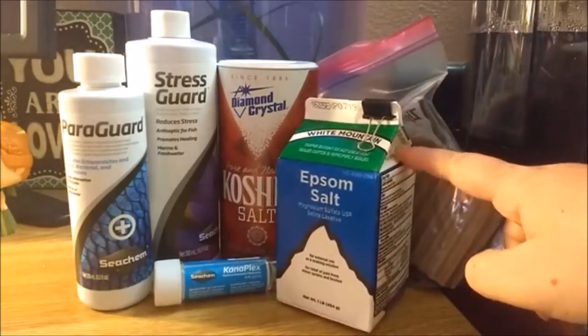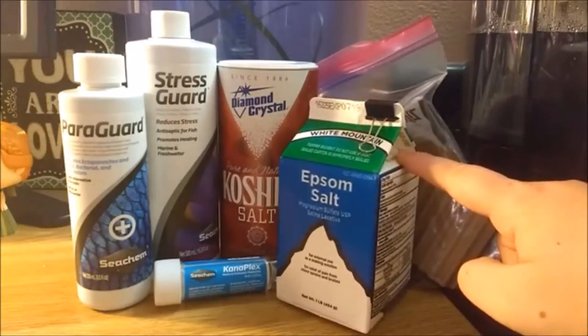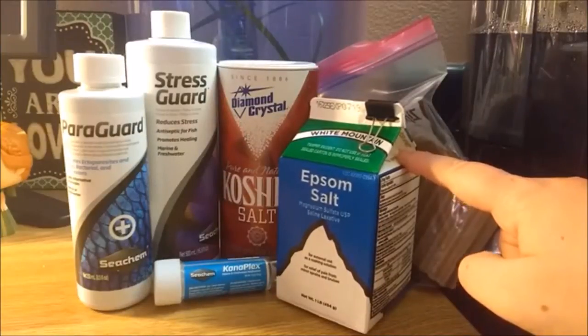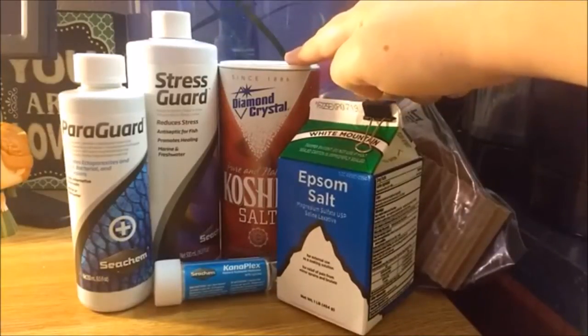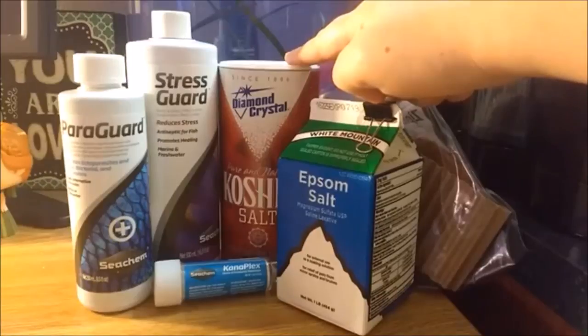Epsom salt is used to help with bloating and swelling. When picking Epsom salt, make sure it is 100% Epsom salt with no additives. Aquarium salt is used to keep open wounds and infections clean. Uniodized kosher salt is a cheaper alternative to aquarium salt.